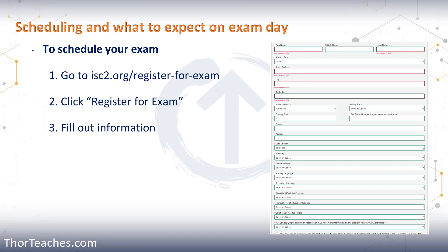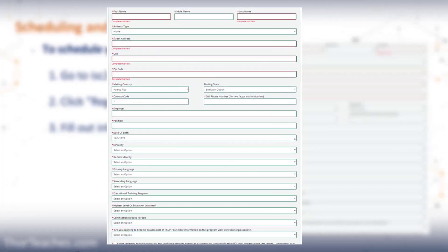That takes you to another page where you fill out all your personal information — your name, address, country, phone number, employer, date of birth, and a bunch of other things. A little warning here: when you fill out the first and last name, it has to match exactly what's on your ID. If it does not match your ID, you'll get turned away at the testing center.